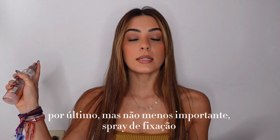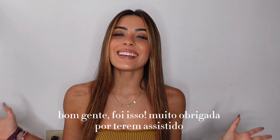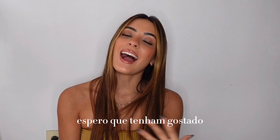So now we take this off. Last but not least — setting spray. And you are ready! Well guys, that was it. Thank you so much for watching this everyday makeup tutorial with me. I hope you liked it, I hope you enjoyed. Don't forget to like, subscribe, try it at home, and I'll see you next time — love you, mwah!